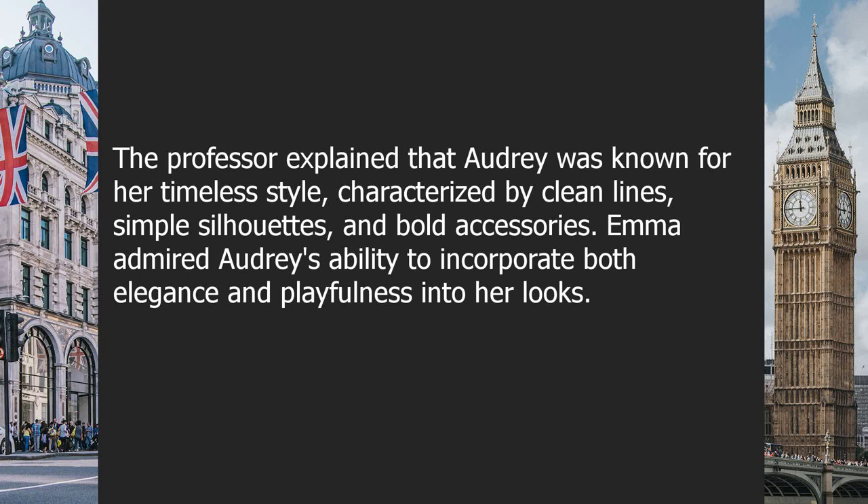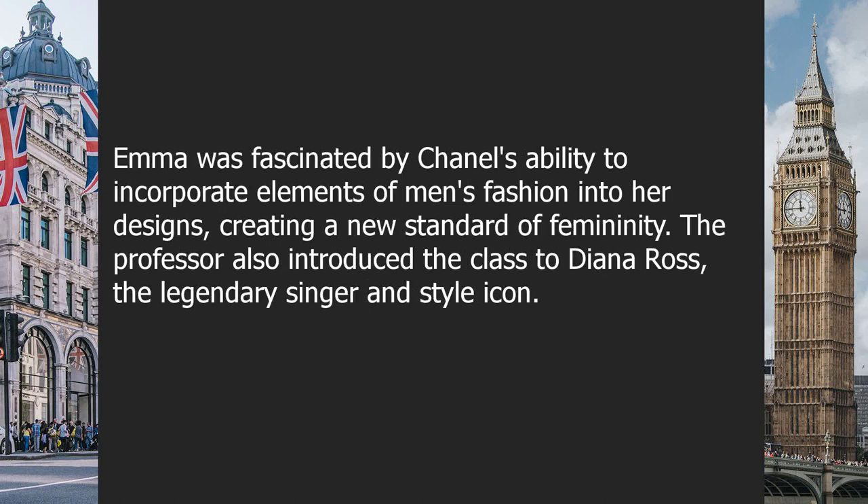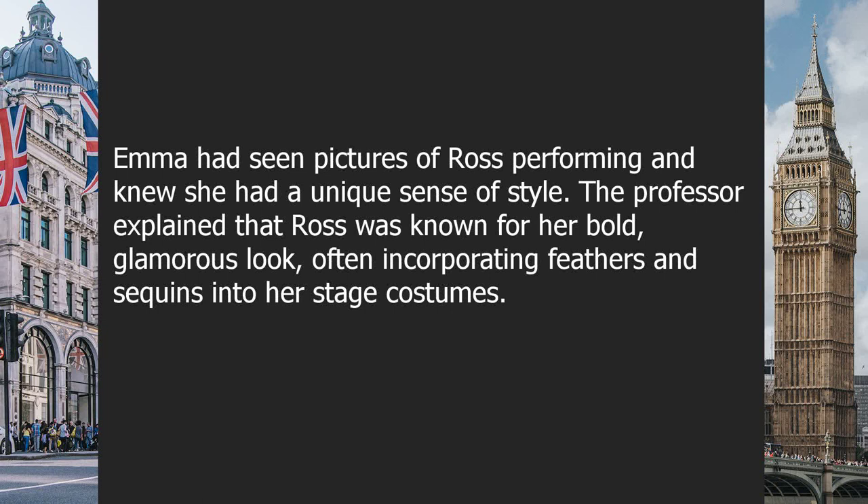Emma admired Audrey's ability to incorporate both elegance and playfulness into her looks. Next, the class learned about Coco Chanel, the fashion designer who revolutionized women's fashion by creating the little black dress and popularizing comfortable and functional clothing for women. Emma was fascinated by Chanel's ability to incorporate elements of men's fashion into her designs, creating a new standard of femininity. The professor also introduced Diana Ross, the legendary singer and style icon.